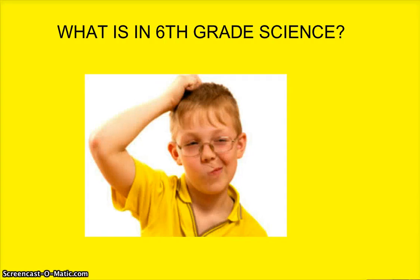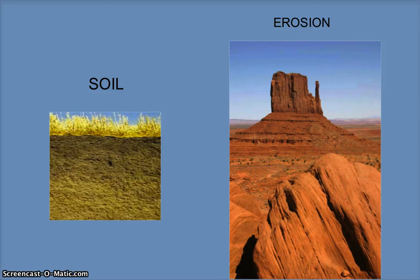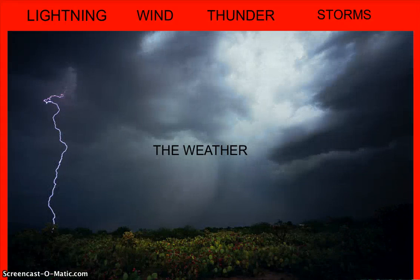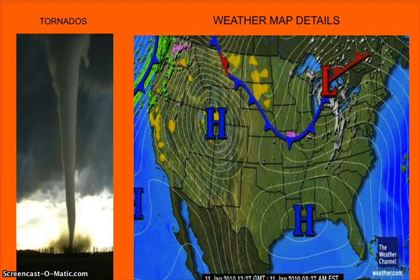So what is in sixth grade science? Sixth grade science is earth science. We will start out with rocks and minerals and graduate to more things related to the earth — soil, erosion, and then the water cycle, which will include rivers, oceans, and coral reefs. We also study a little of the inside of the earth, then move to weather, spending a good bit of time on lightning, wind, thunder, tornadoes, and weather maps. At the end, we will go to space.